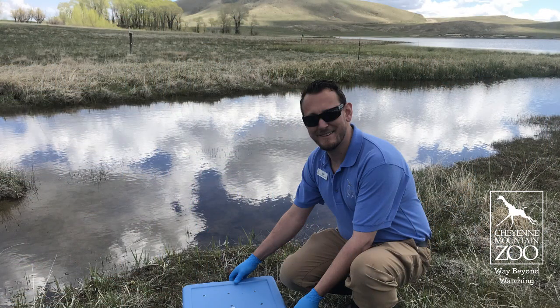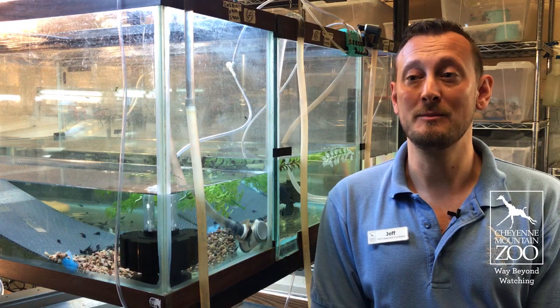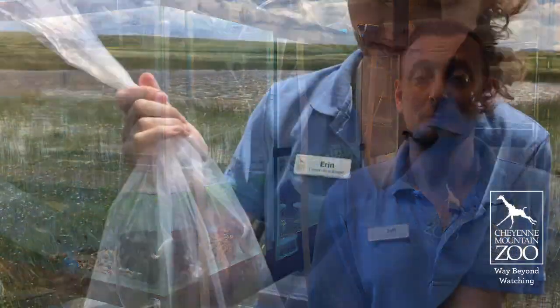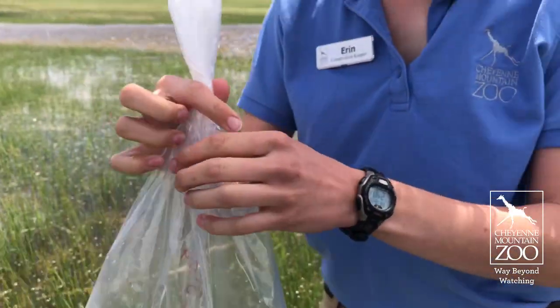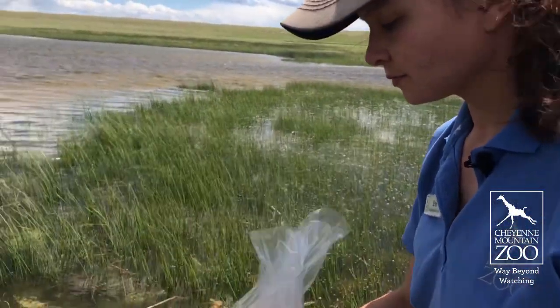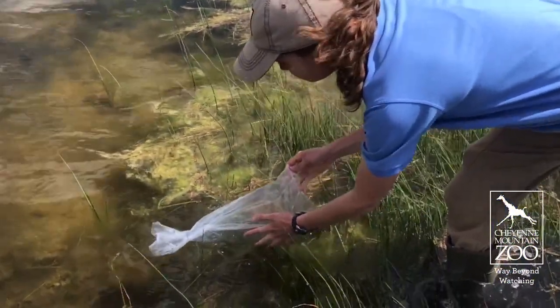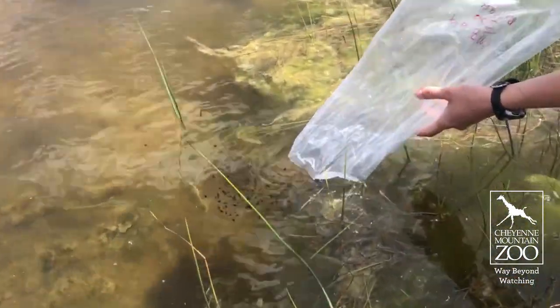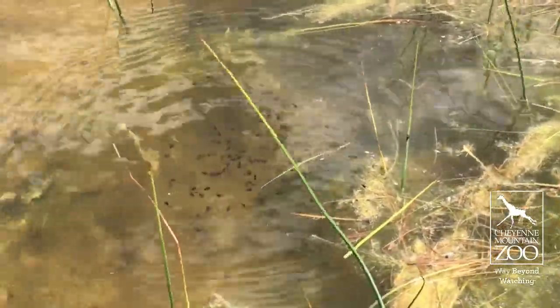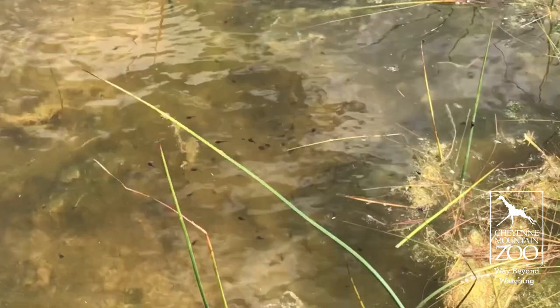That was really good for recovering the species. Building on last year — our adult toads came out of hibernation and we bred them. We had seven fertile egg strands, and we released about 4,000 tadpoles out into the Laramie Basin. We kept some back for next year's head-start toads — about 300 tadpoles. Some of them will morph out and we'll send them to other zoos for the Species Survival Plan for future breeding, and then we'll keep some back to reintroduce at one year of age.